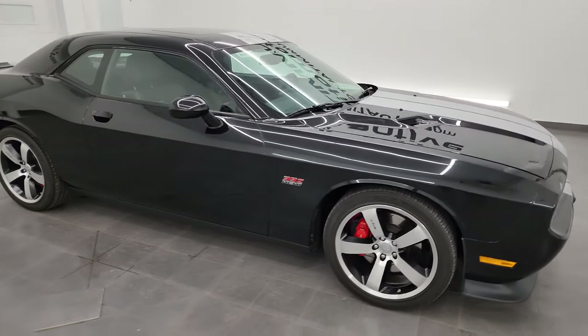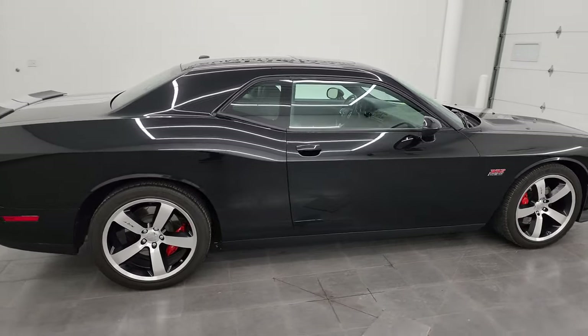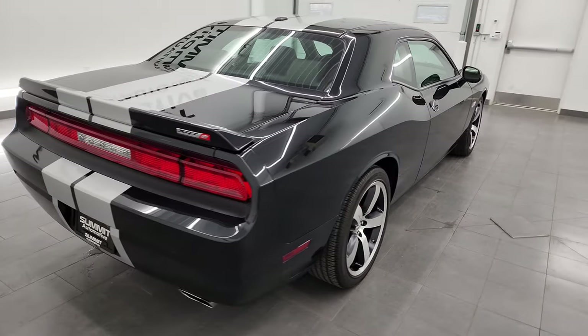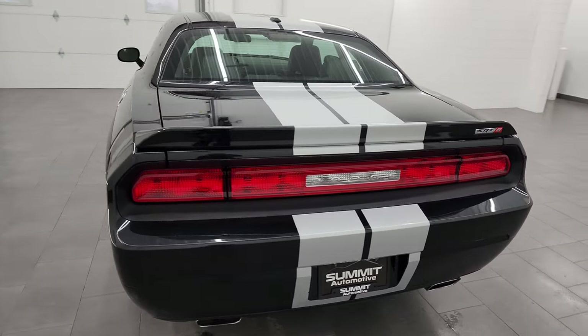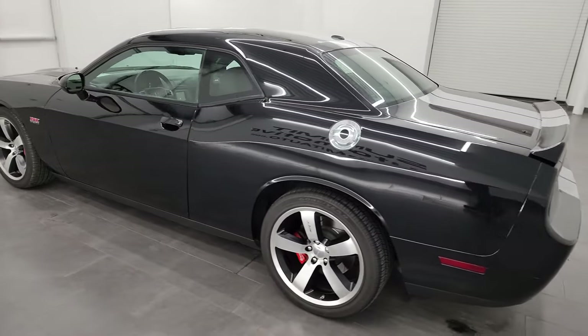Hey, this is Brett and this 2011 Dodge Challenger 392 SRT8 is stock number 14459Z. I am here at Summit Automotive in Fond du Lac, Wisconsin, your new and used sports car and Dodge Challenger headquarters.